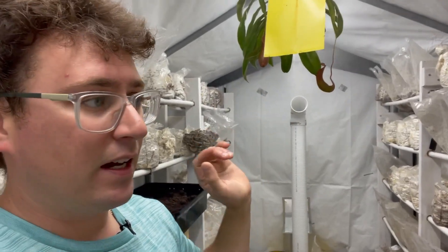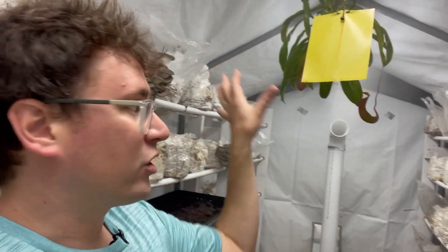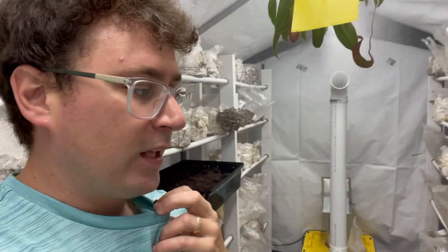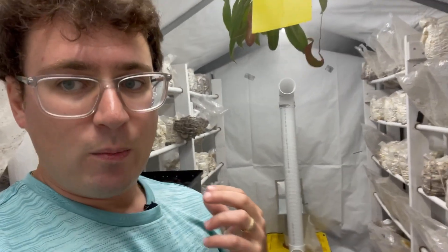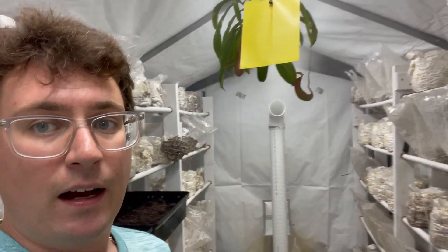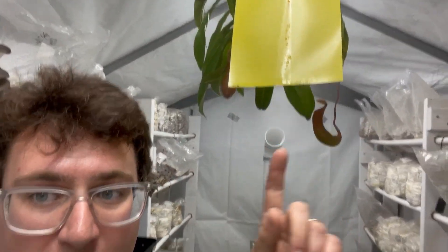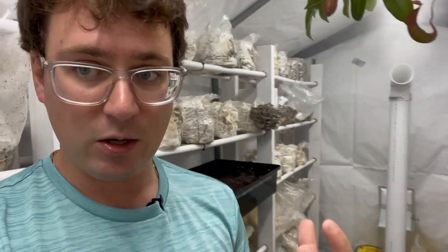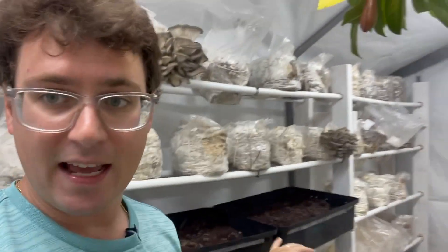I'm also going to continue using these yellow sticky pads, because fungus gnats are attracted to yellow — or even light blue, like my shirt. It's a good way to monitor the amount of bugs. You can see there are a couple of fungus gnats here on this sticky mat, and I'll keep paying attention to that.